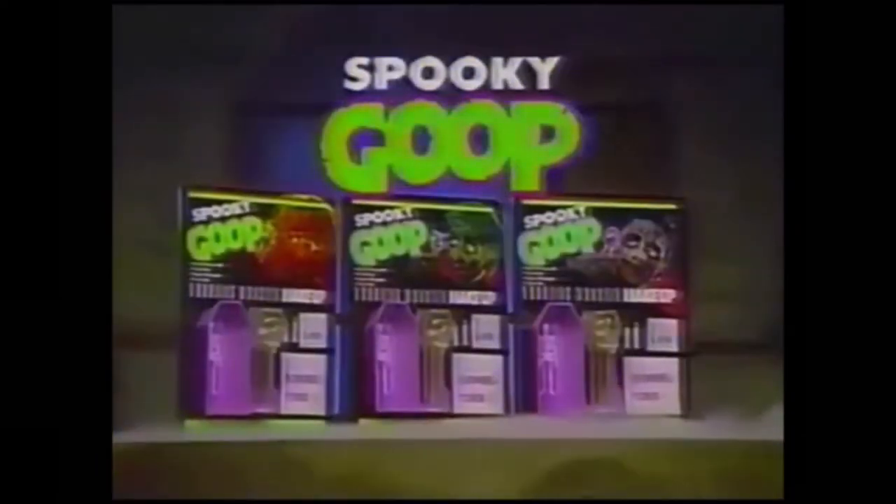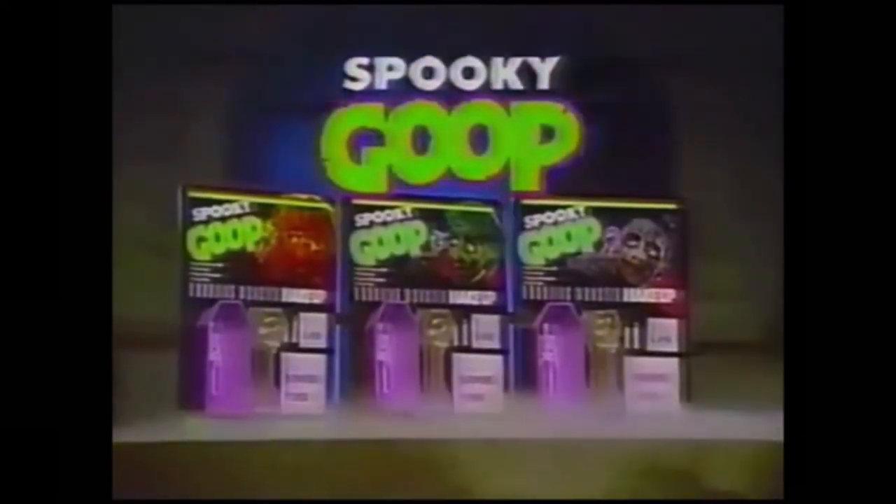And toad toes create a ghoulish goo that makes a monster out of you. Now that's a face no mother could love. Spooky Goop, skin-tinting makeup for Halloween or any unearthly occasion.